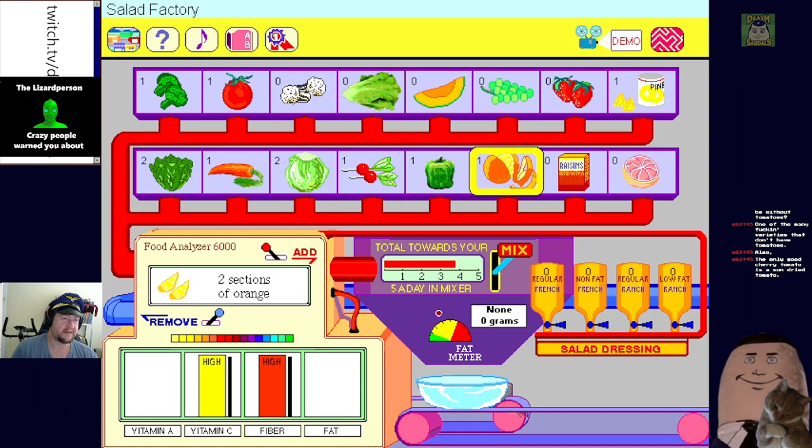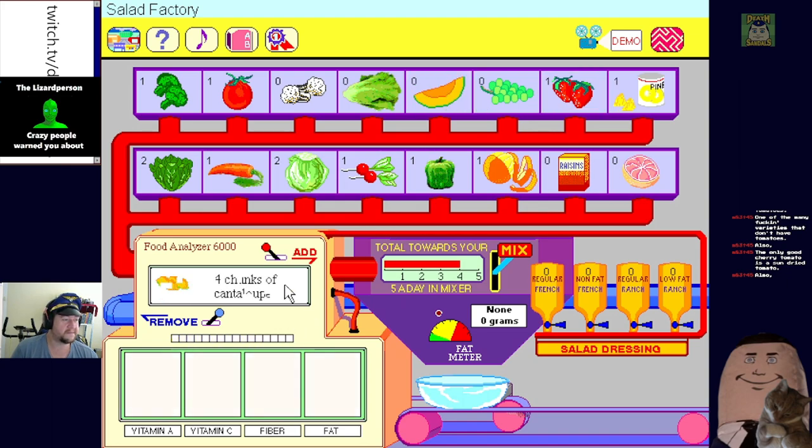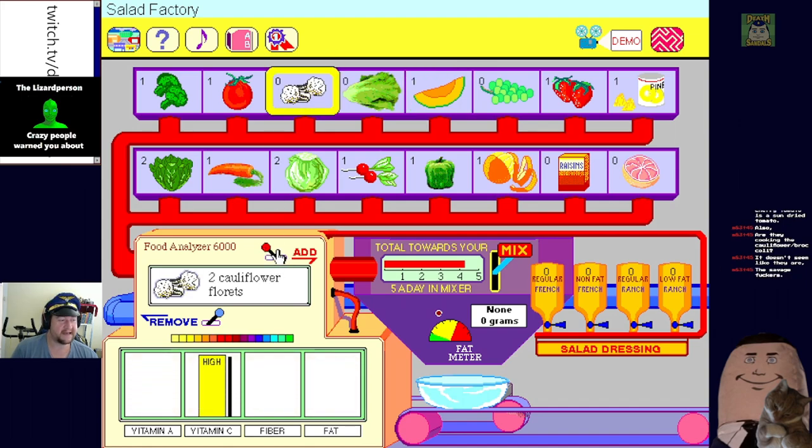Strawberries - just going to sit in the fridge and rot like most of the fruit I eat. I've had carrots sitting in my fridge for a month because they just keep. Bit of rock melon - cantaloupe, why not, because I'm a freak. This is a freak yard salad. Is it cooking the cauliflower or broccoli - it doesn't seem like it. Raw broccoli is so good.